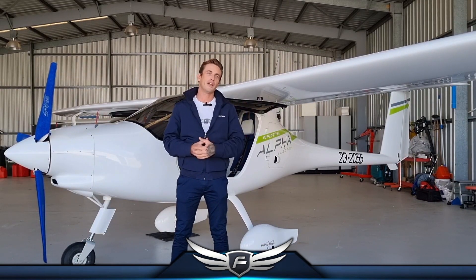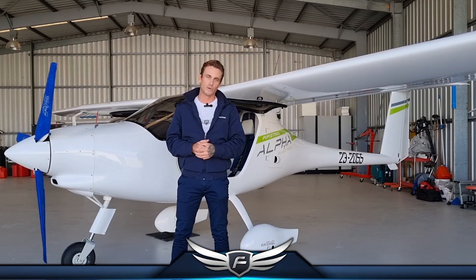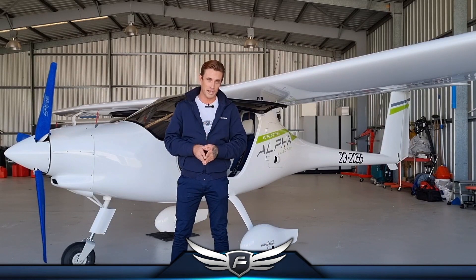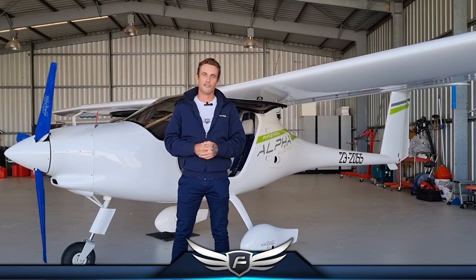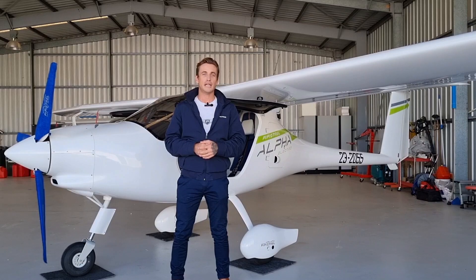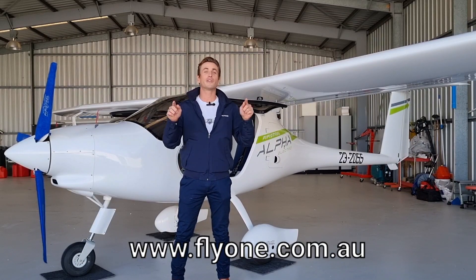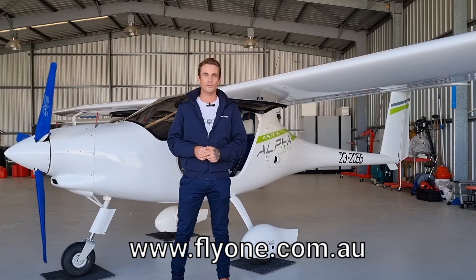We'd love to help you get hold of one of these electric aircraft for your flight training school so you can optimize your operations, offer your pilots a better experience, and save and make a lot more money. Electric aviation is here — it's not a distant pipe dream, it's right here and now. Have a look at www.flyone.com.au for more information, and hit that subscribe button because I want to see you here again soon.